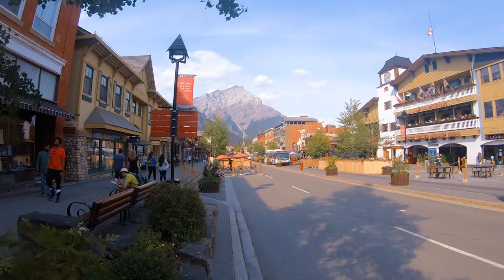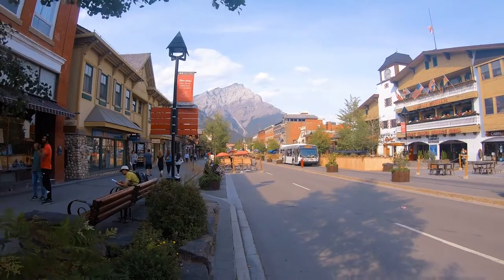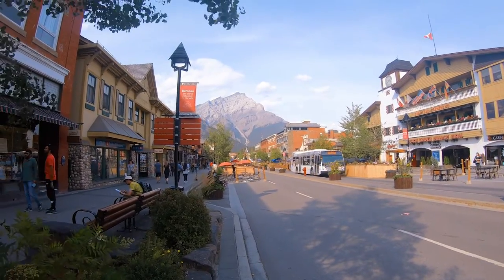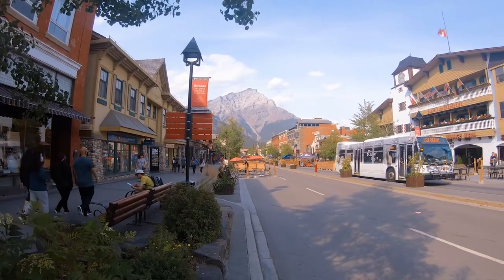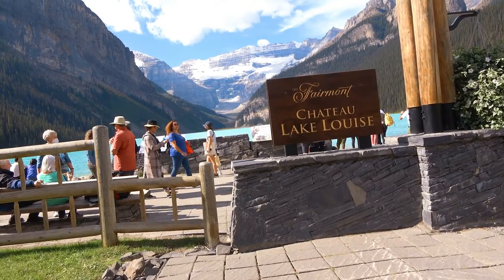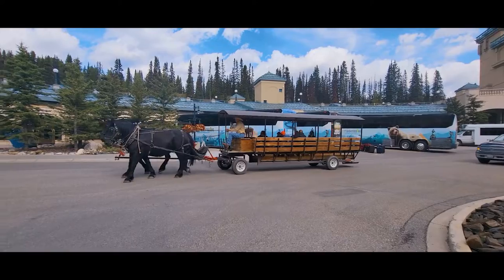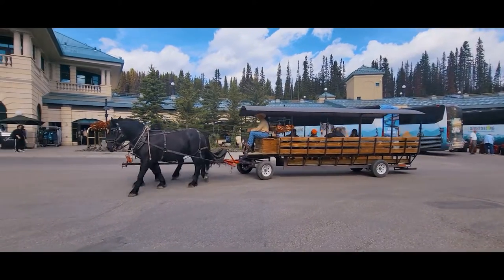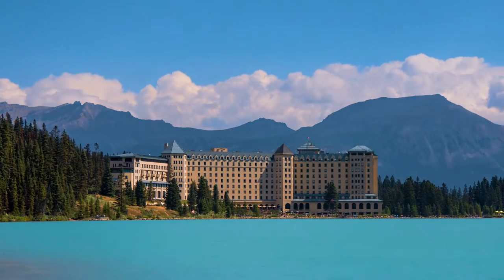Shuttle service is available, but must be purchased and reserved in advance, and I've included the link in the description. The Fairmont's Chateau Lake Louise, a luxury resort hotel, is one of Canada's Grand Railway hotels, and is located on Lake Louise's eastern shore.